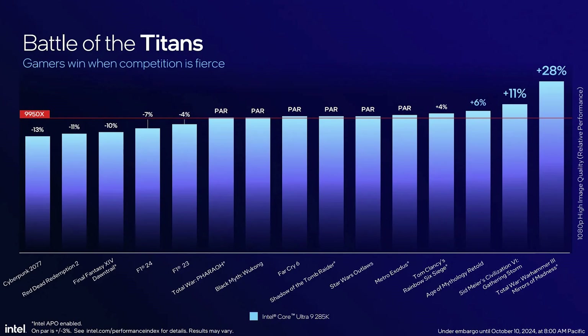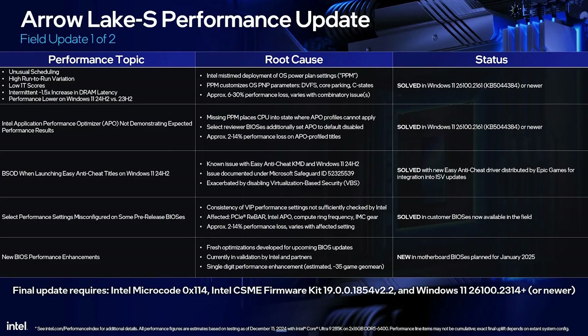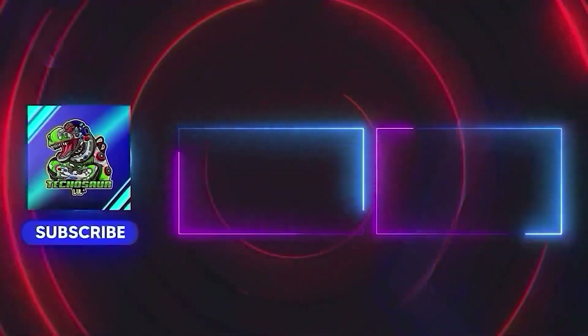Based on what I can tell, Intel is indeed working to address issues and improve performance on the Arrow Lake family, and it's great to see consistent efforts to deliver on their promises. I hope it gets even better over time. Personally, I'll hold off on undervolting and tuning until Intel rolls out further fixes and stabilizes this generation — and when that time comes, I'll make a detailed undervolting guide. Stay tuned by subscribing to the channel. I'll also keep you updated on future fixes and BIOS performance improvements.